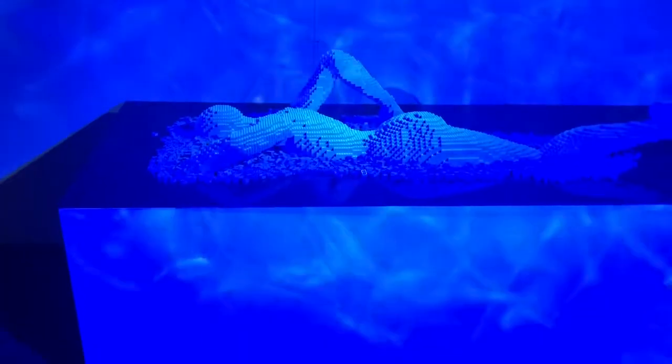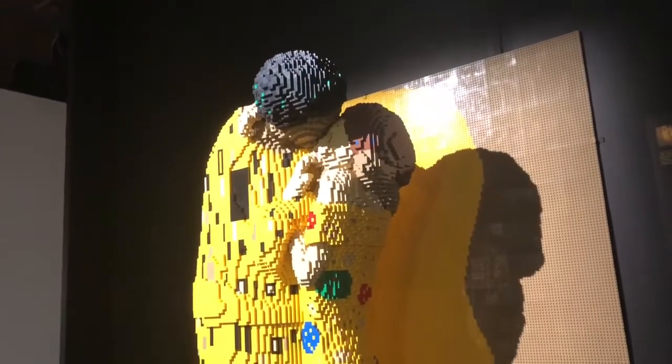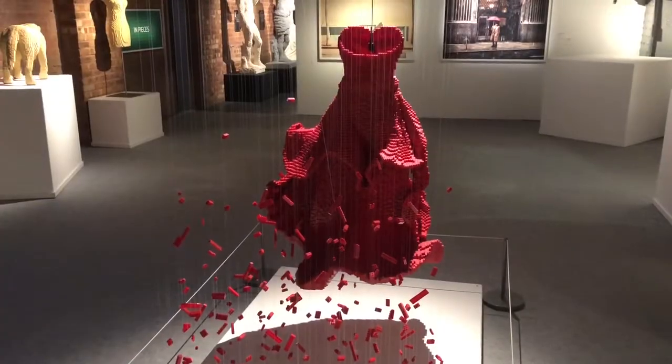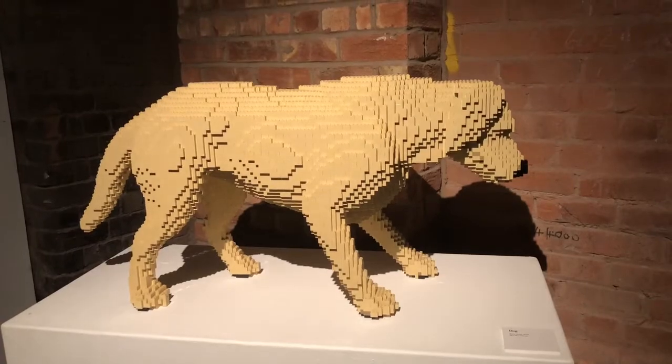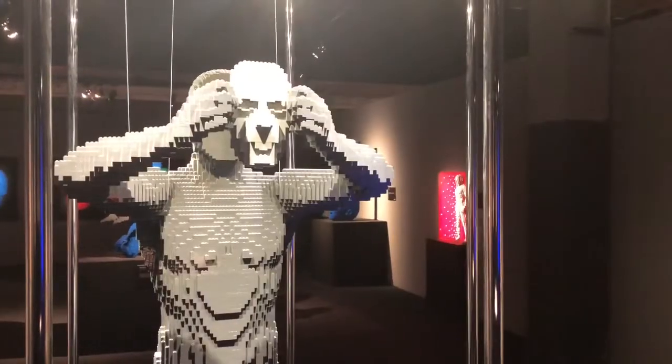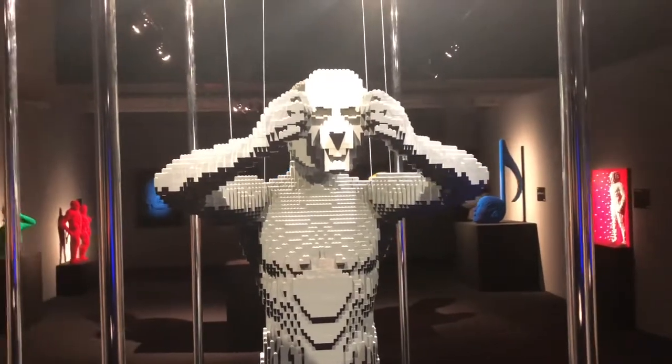All of us use LEGO at one point or another. Some of us are better than others. But when you come here, you see what is really possible to do. Because it's not like a painting where we've never painted, or music where we've never played music — we listen or we watch and we kind of understand how it works. But here, you've had a LEGO brick, your dad had a LEGO brick, your granddad had a LEGO brick. So you see what he's doing and you go, wow, how does he do that? Where did he get that piece of LEGO?